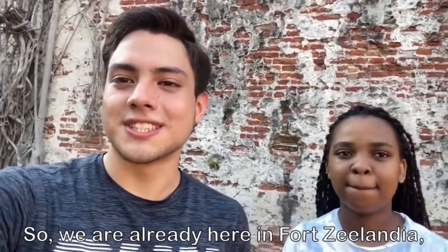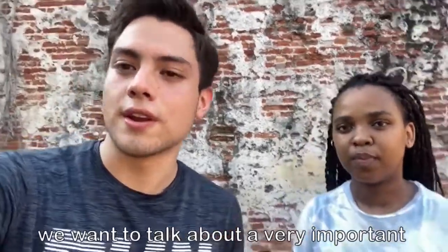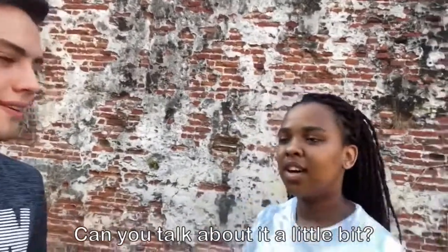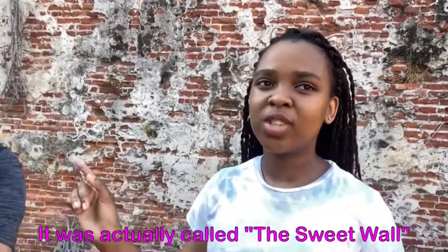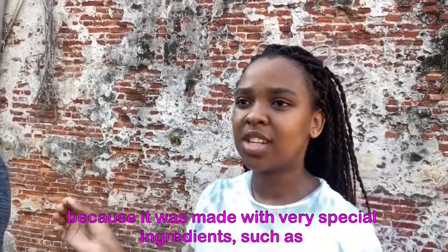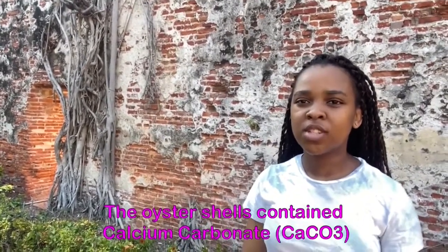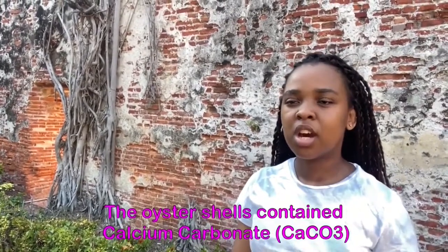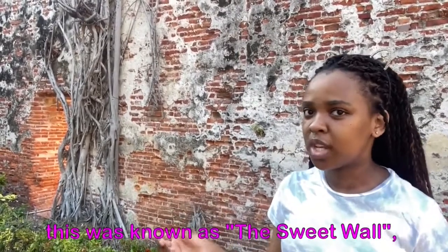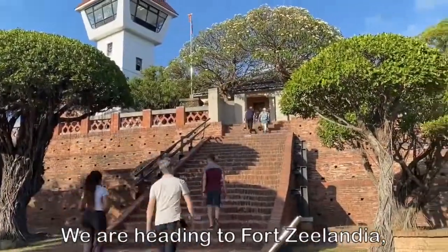We're already here at Fort Zealandia, and before going inside we want to talk about a very important architectural feature behind us. You can see the wall — it was actually called the Sweet Wall because it was made with very special ingredients such as oyster shells, syrup, and glutinous rice. The oyster shells contained calcium carbonate, which was intended to keep ants away.